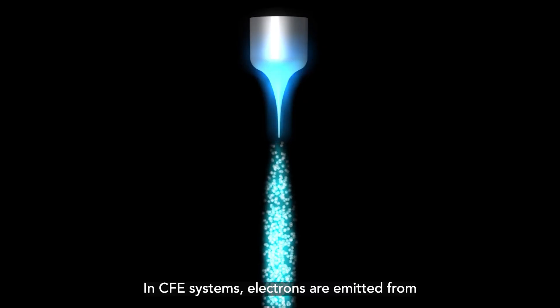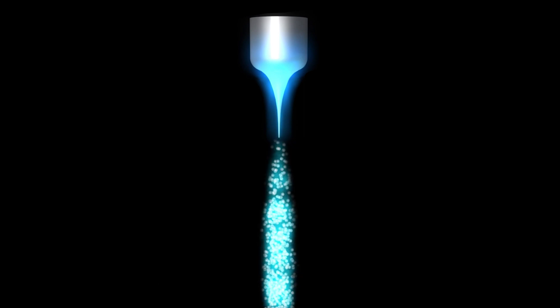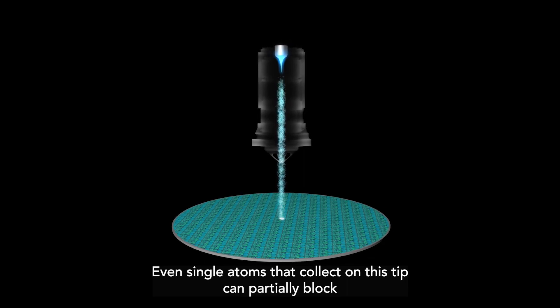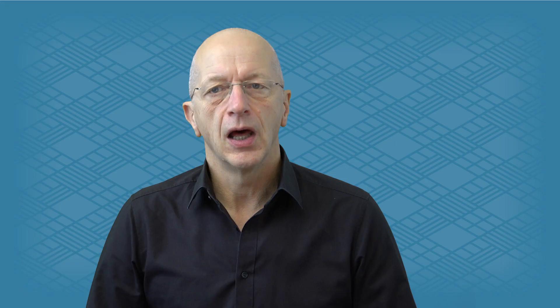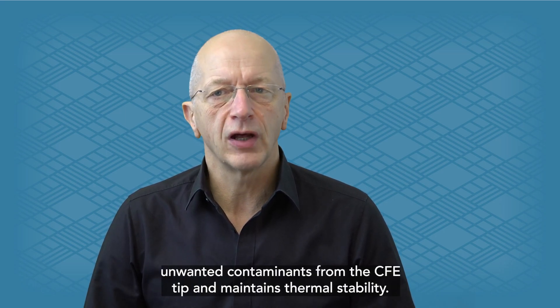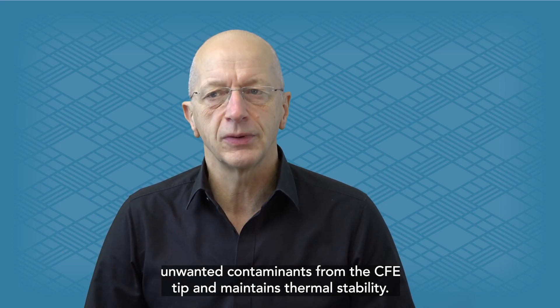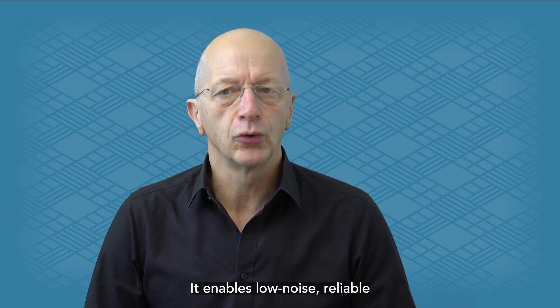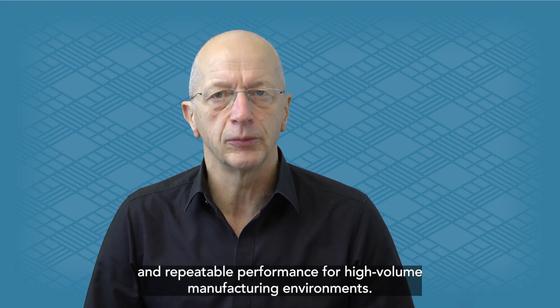In CFE systems, electrons are emitted from an extremely sharp tip at atomic scale. Even single atoms that collect on this tip can partially block emission and result in unstable operation. Applied Materials developed an innovative cleaning process that removes unwanted contaminants from the CFE tip and maintains thermal stability. It enables low noise, reliable, and repeatable performance for high-volume manufacturing environments.